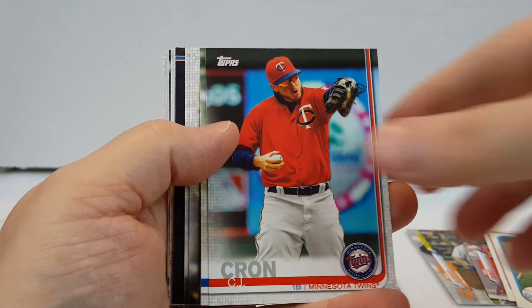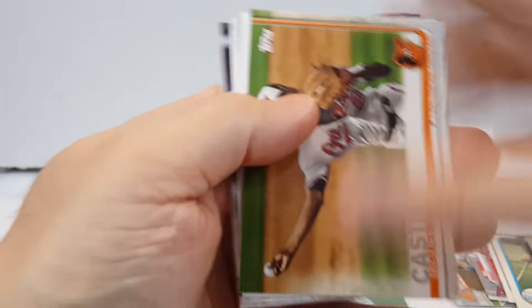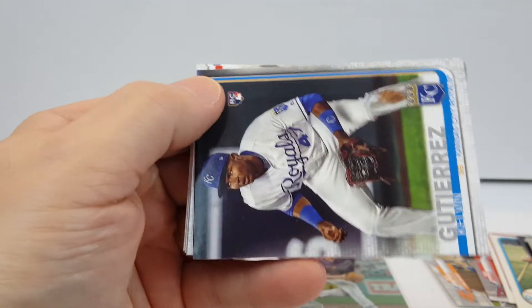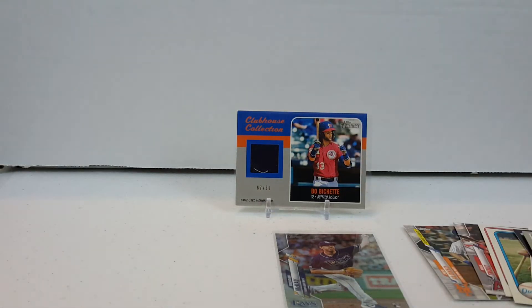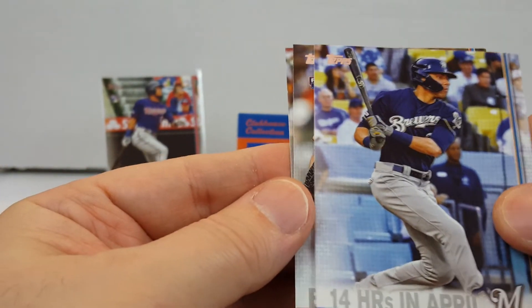Let's do 2019 Update. Mike Tauchman rookie, Mike Tauchman rookie, CJ Cron, Cal Quantrill, Mike Zunino, Cole Tucker rookie, Trent Thornton, Mike Castro, Yasmany Grandal 1984 insert, Lindor, Gutierrez, Luis Arraez rookie card — that's a nice one, in very good shape. And Jack Peterson.